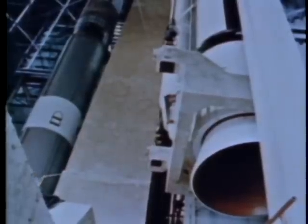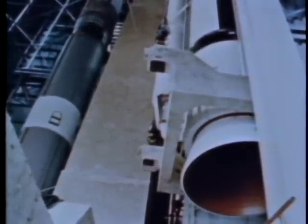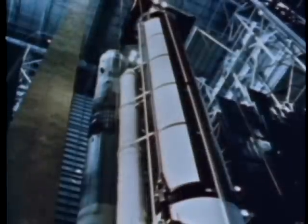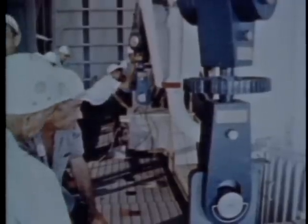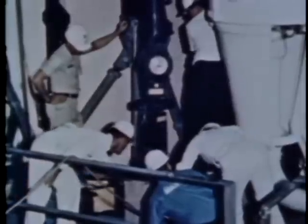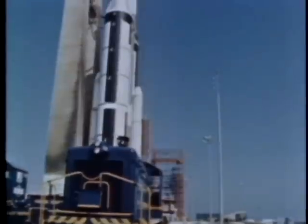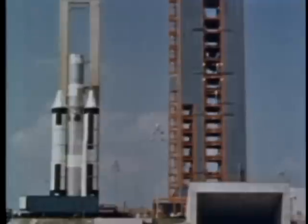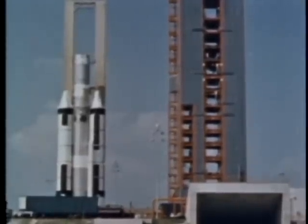Each of the solid motors is 85 feet high, including the nose fairing, and 10 feet in diameter. Each weighs more than 500,000 pounds. Total thrust of the combined solid motors is 2.4 million pounds. Now the final step — the end of the production line — the launch. At the pad, the Titan III-C could be launched immediately or held indefinitely. Titan III has a built-in ability to react rapidly to mission changes.